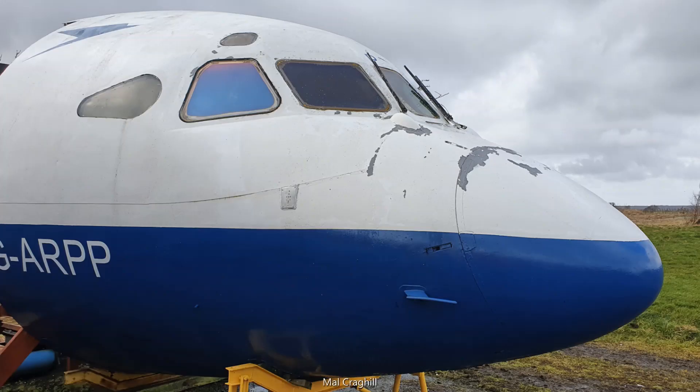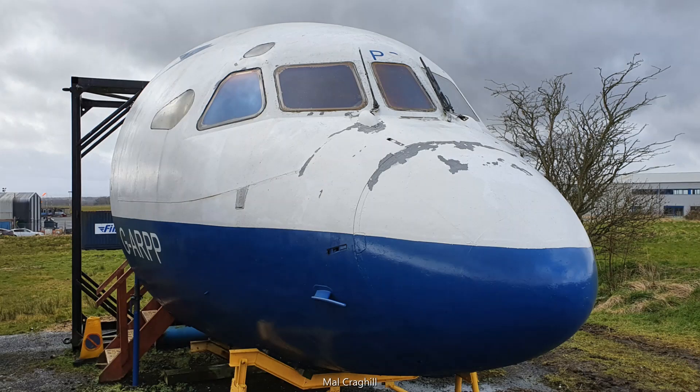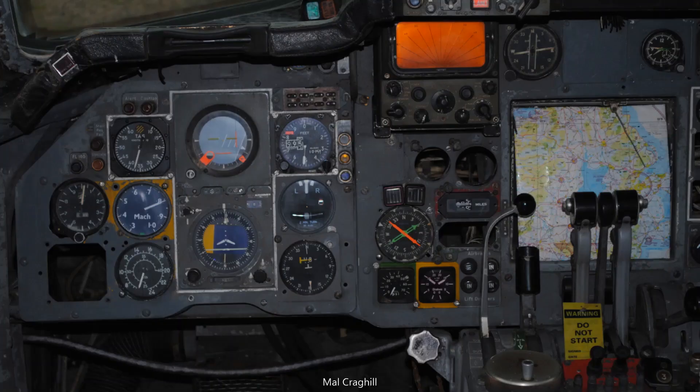Golf Alpha Romeo Papa Papa, known simply as Papa Papa, was built at Hatfield in 1965 and served with British European Airways and subsequently British Airways until 1983. Early in its service, Papa Papa took part in the first production trials of the Auto Land System, and in 1967 may have taken part in the first duplex Auto Land landing at Heathrow Airport.